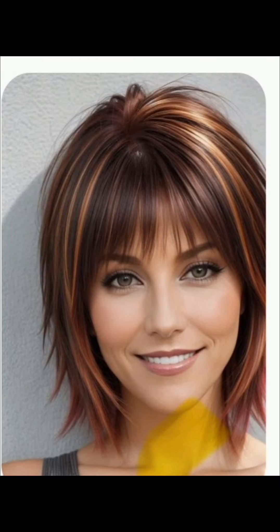A pixie haircut is a short hairstyle that became popular in the 1950s. I also share some key details about the pixie haircut like length, layers, side and back bangs, styling options, maintenance, face shape, and hair textures. Bringing reference photos to your stylist can be helpful in conveying the specific elements you like in a pixie cut.